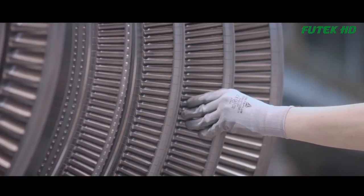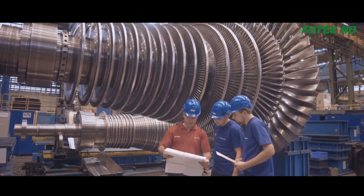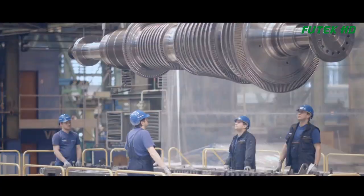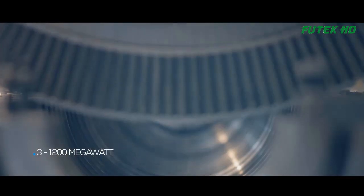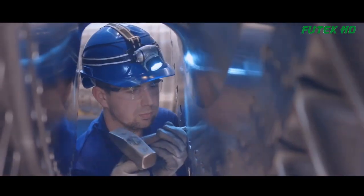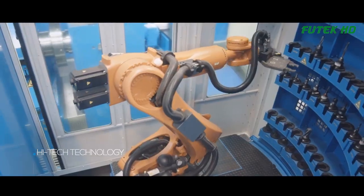A steam turbine is a device that extracts thermal energy from pressurized steam and converts it into mechanical energy to generate electricity. It consists of several components such as rotors, blades, casings, bearings, and seals that are assembled in a precise manner to ensure optimal performance and longevity.